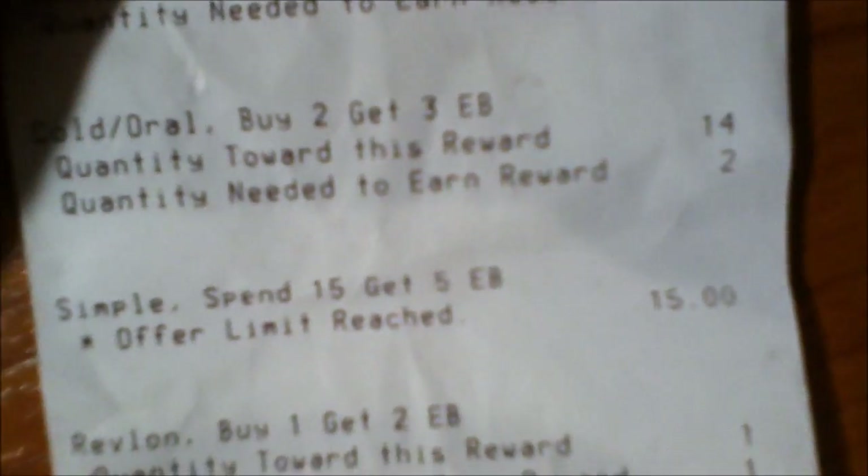Here is the second transaction I did to qualify for the $5 ECB for this promotion. It says: Simple, spend $15, get $5. Completed $15.